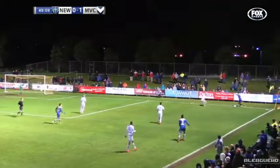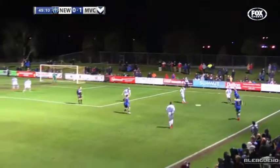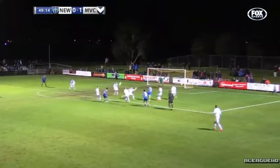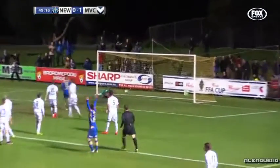A free kick. Naboo's done well to keep it in though. Mixed well with Klute and he might pull the trigger — Brown going to do that. That's a dink over the top. Oh, it's something special from Wayne Brown.